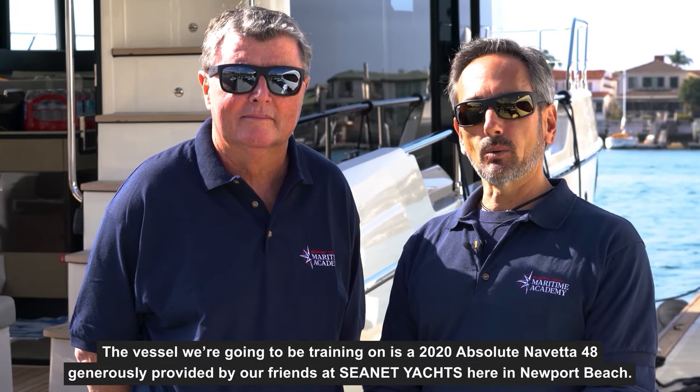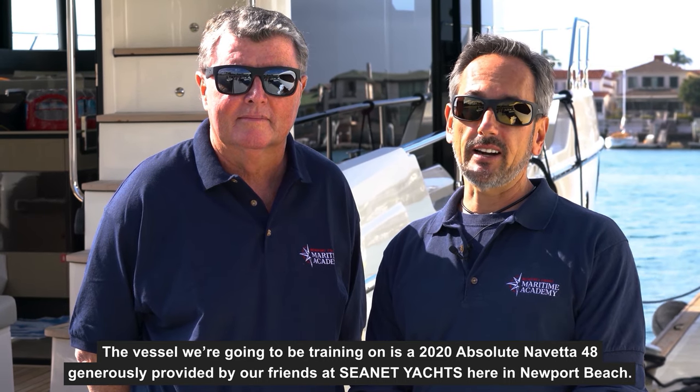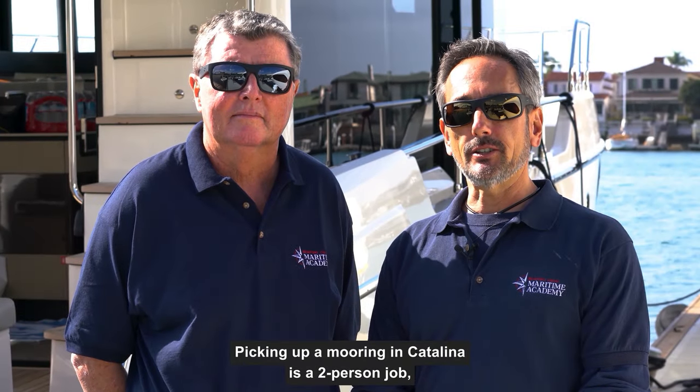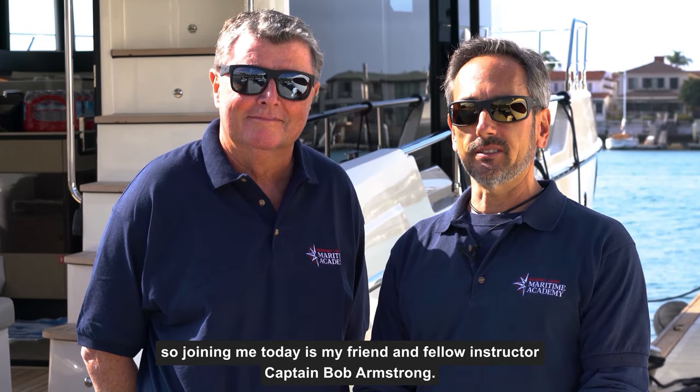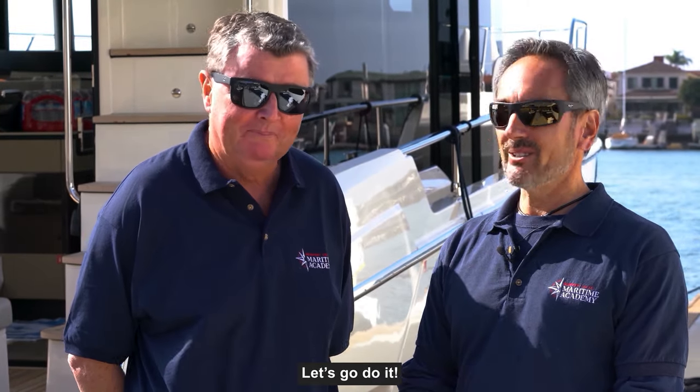Hi, I'm Jackson Willett with Newport Coast Maritime Academy. Today we're going to demonstrate how to pick up and drop a mooring at Catalina Island in Southern California. The vessel we're going to be training on is a 2020 Nevada 48, generously provided by our friends at CNET Yacht Sales here in Newport Beach. Picking up a mooring in Catalina is a two-person job, so joining me today is my friend and fellow instructor Captain Bob Armstrong.